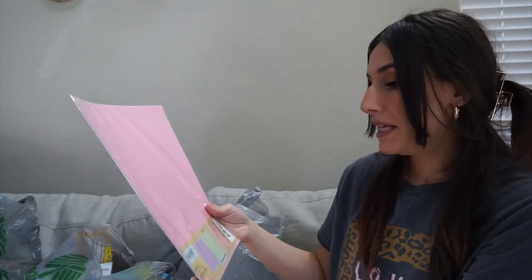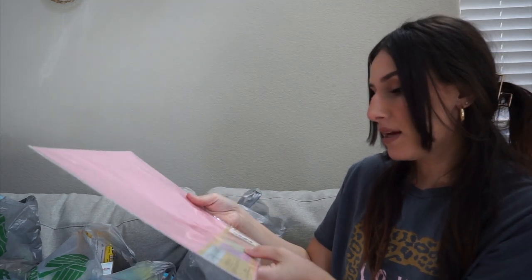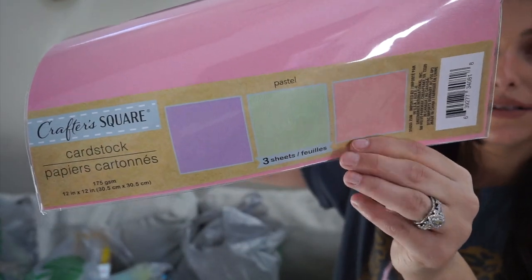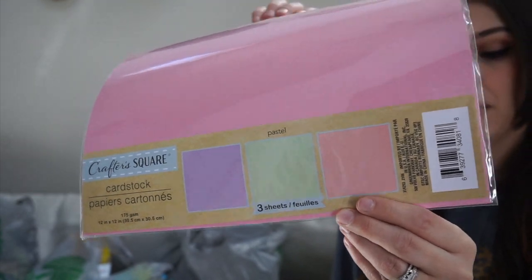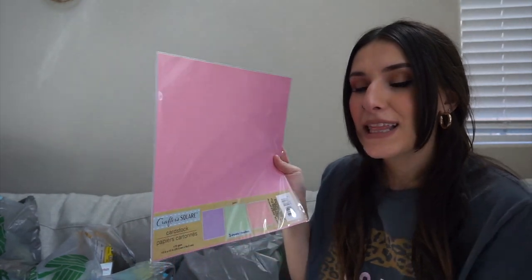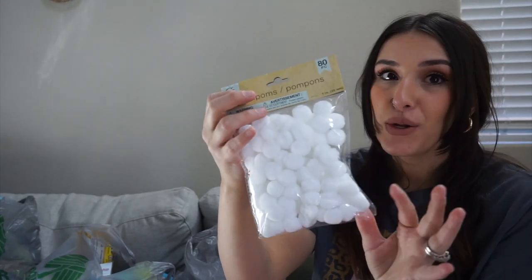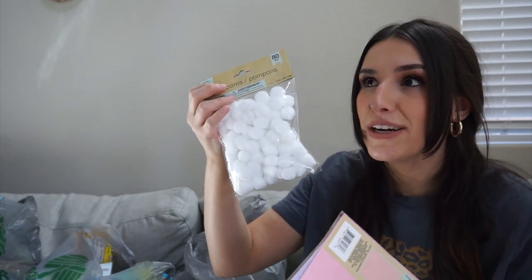Next I found these — they're cardstock in pastel lilac, green, and pink, and I ended up getting two packs of three sheets each. I'm actually thinking about making some kind of Easter garland with bunnies using these. I also bought these little pom-poms — 80 pieces — for the little bunny tails. I can picture the craft in my head and I'll probably incorporate it into one of my day-in-the-life vlogs.